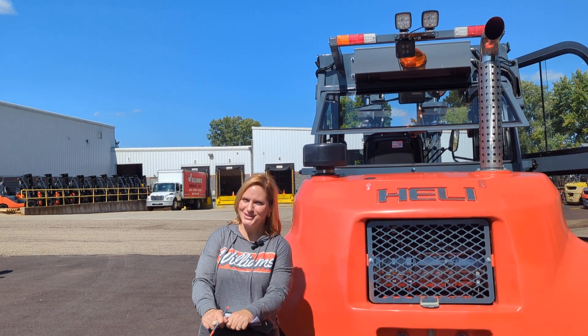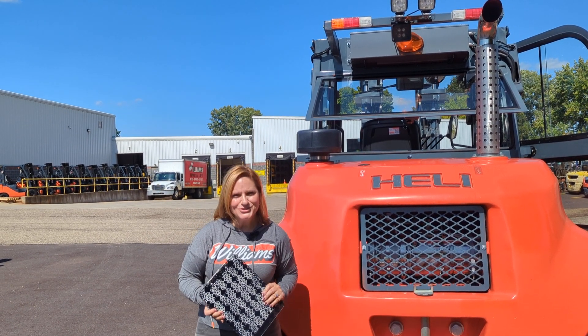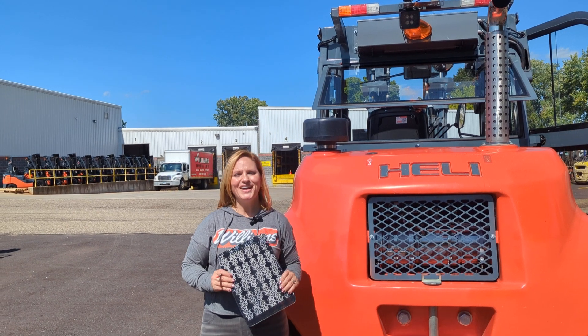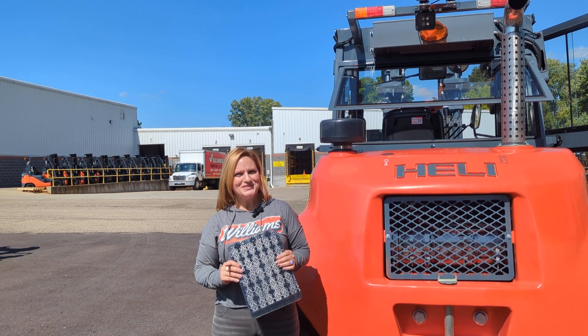As I mentioned, this unit is here, it is in stock, and it is ready for immediate delivery. So if you have any questions, give us a call right away at 1-800-435-2449, or visit us on the web at williamstoyotalift.com.